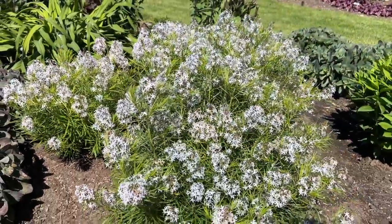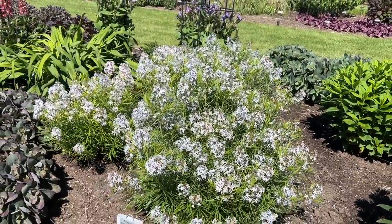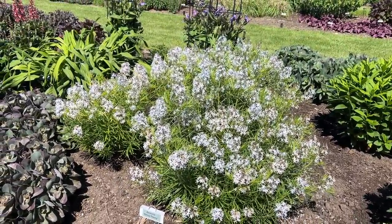It likes to be grown in full sun locations. It can handle a little bit of part shade as well, if you're getting a decent amount of sun like in the afternoon.